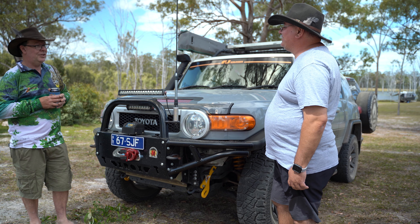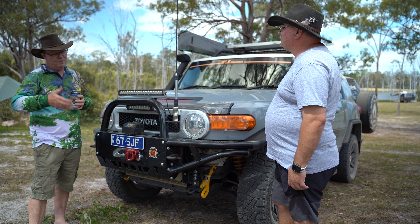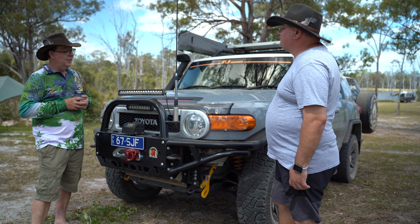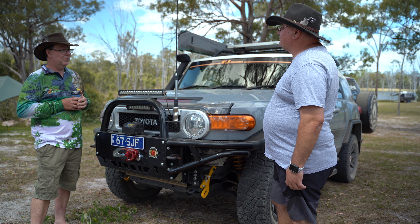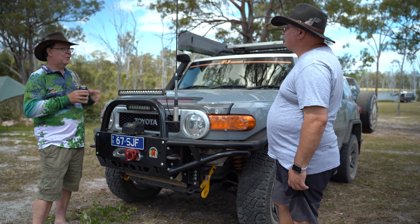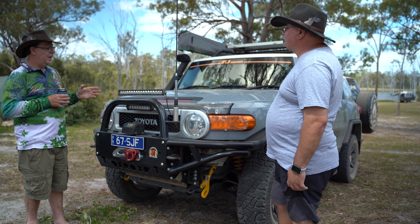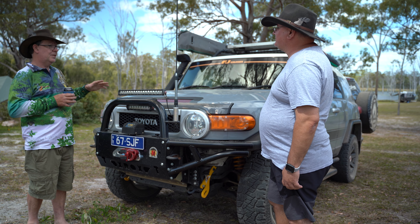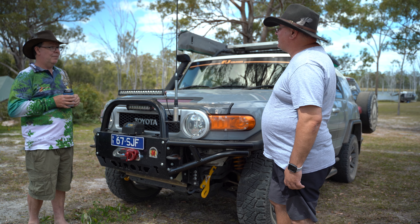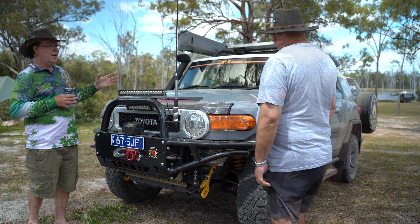They put a petrol engine in it. There's a lot of conjecture about that because diesels are meant to be better low down with torque when four-wheel driving. But these are quite capable vehicles. A lot of people have done many tracks in Australia — been to the Cape, across the Simpson Desert. They'll go anywhere most four-wheel drives will go. And most of the running gear in this car is based off a Toyota Prado, so all the parts are Prado.